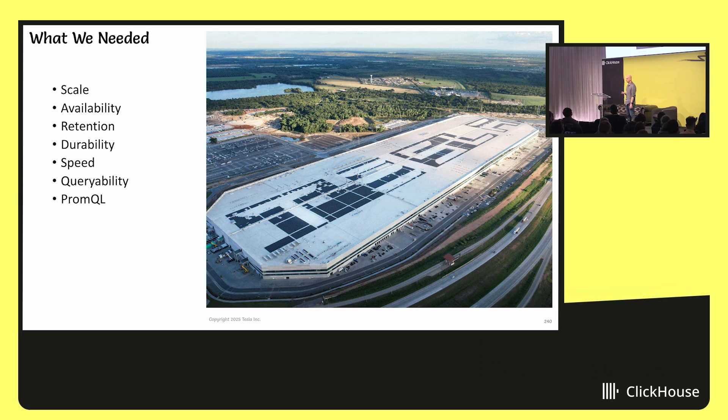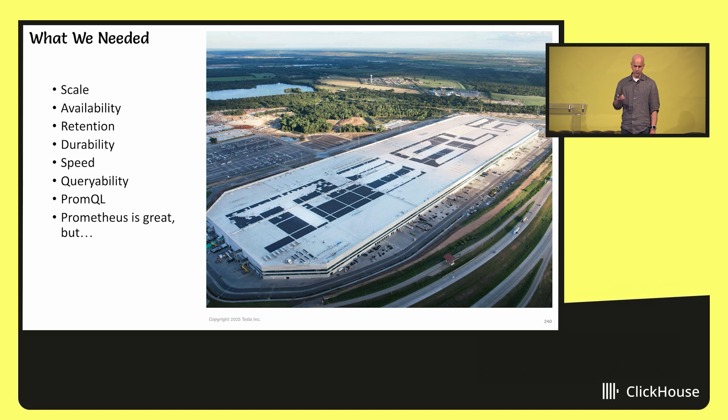So we had to support PromQL. When you say PromQL, the mind immediately goes to Prometheus. And Prometheus is great, but it's a single-server system, and thus it doesn't meet most of these requirements. You cannot scale it horizontally, there's a limit to how much you can scale vertically, and it doesn't meet the availability requirements. If it's a single server system and it goes down, you lose your metrics — and that's completely unacceptable.